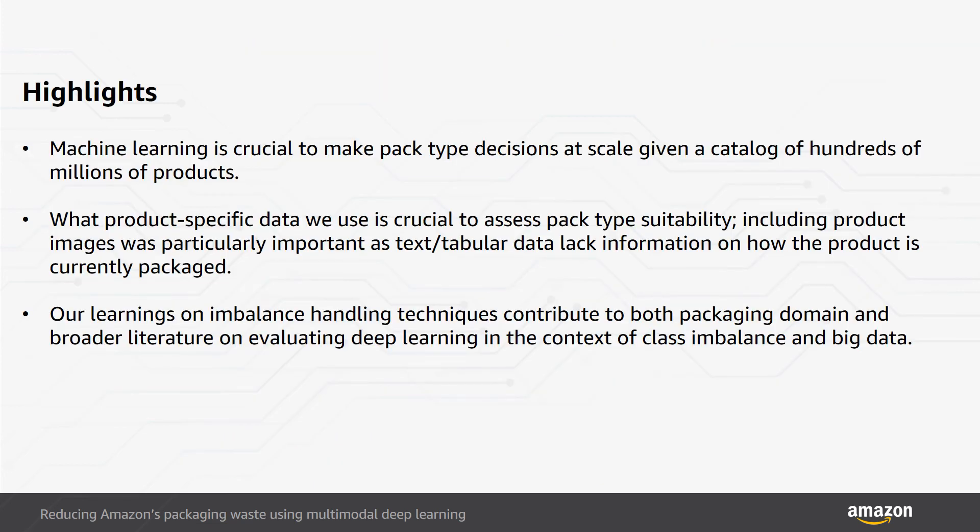In summary, our paper adds to sparse literature on how to use machine learning to choose a suitable pack type to ship a given product, such that products arrive undamaged while delighting customers and reducing packaging waste. Our paper also highlights how multiple modalities of product-specific data are crucial to assess pack type suitability, and that including product images allowed us to understand both what the product is and how it was packaged by the manufacturer. Additionally, our learnings on imbalance handling techniques contribute both to the packaging domain and to the broader literature on evaluating deep learning in the context of class imbalance and big data.